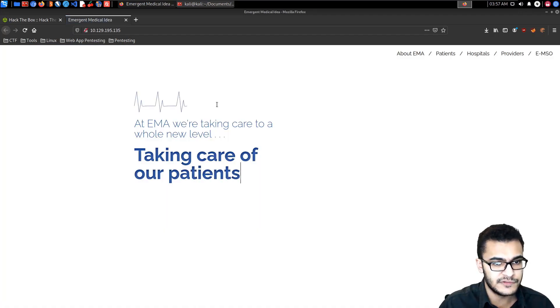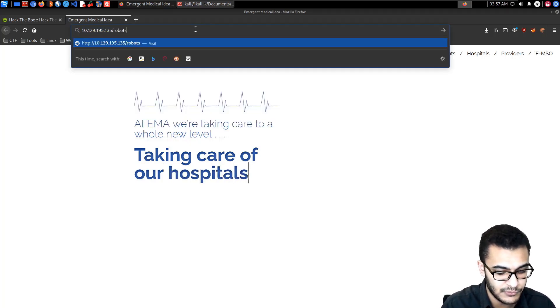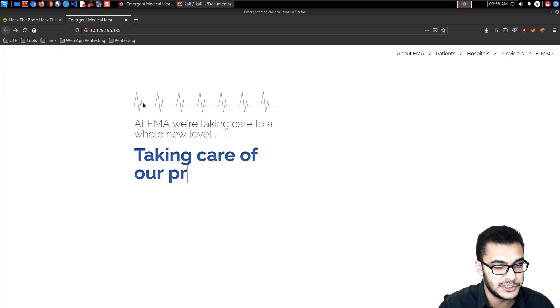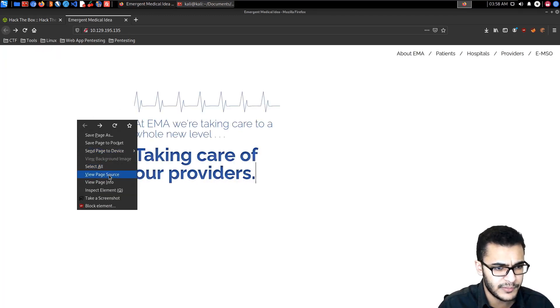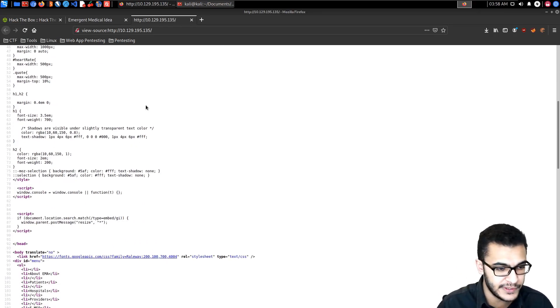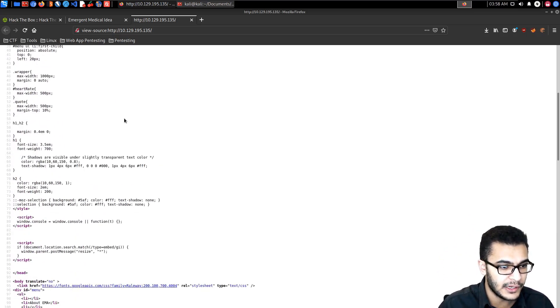If we open up the web server, we can see it's a fairly simple HTML template. Trying to access robots.txt doesn't give us anything, but we get the operating system banner which discloses information for us. Analyzing the source doesn't reveal much — it has internal CSS styling and some inline styling.